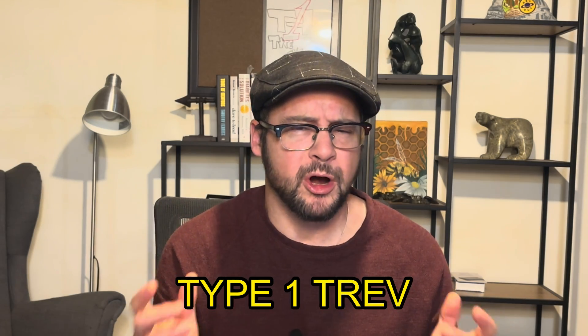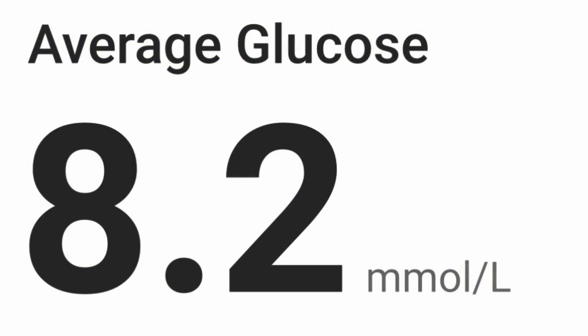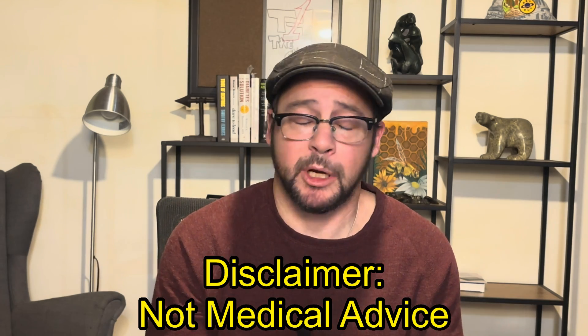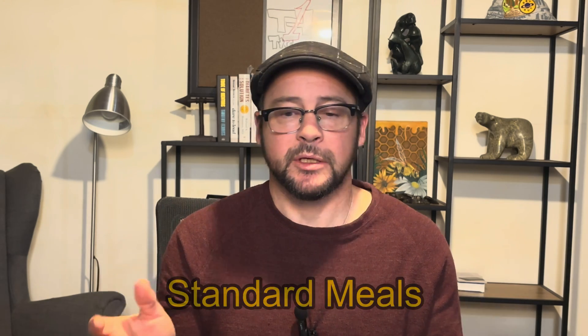I'm super excited to share how going carnivore — which is basically eating animal protein only — took my blood sugars from bad to great in record time. I'm going to share five things I did to get fast results on this type of diet as a type one diabetic. I'm not a medical doctor and I'm not telling you to do this. Let's jump into it.